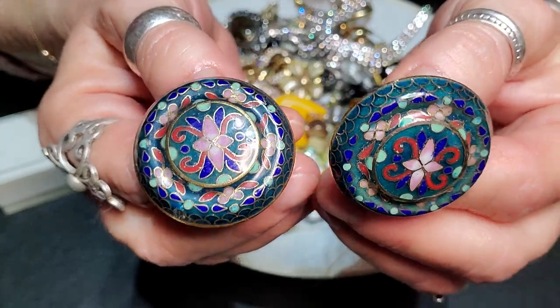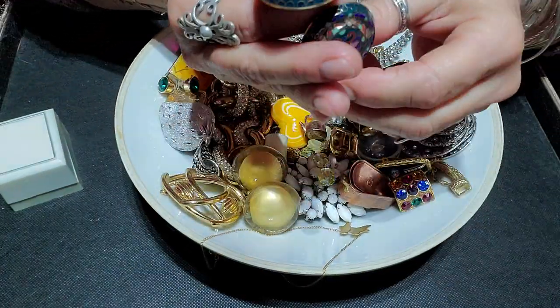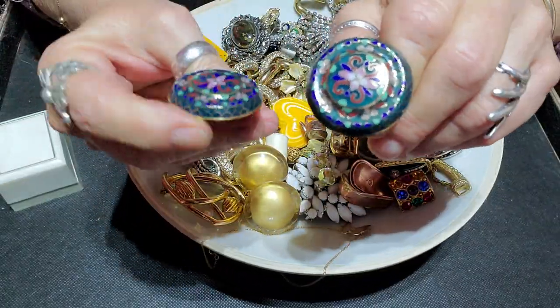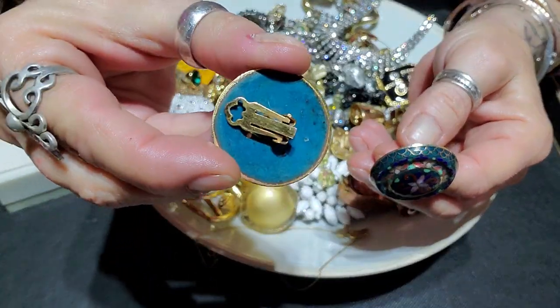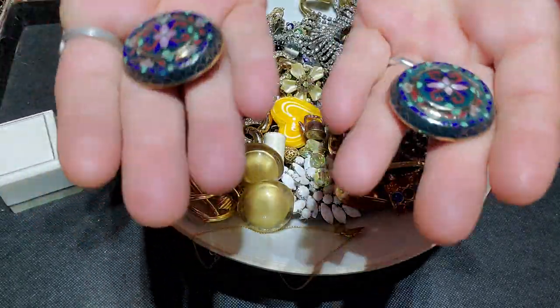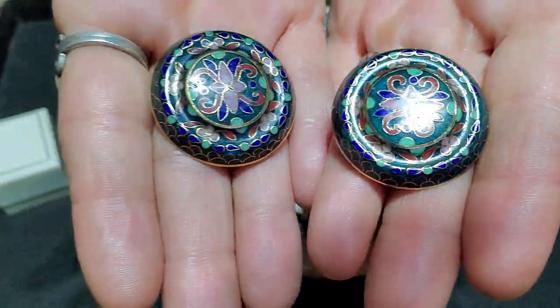I'm not sure about that light here — let me turn that one off, see if that's better. I think that might be a little bit better. Some beautiful, beautiful cloisonné earrings — clip-ons. Really pretty.